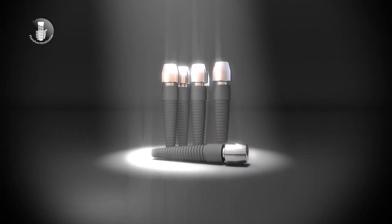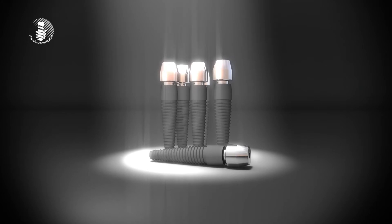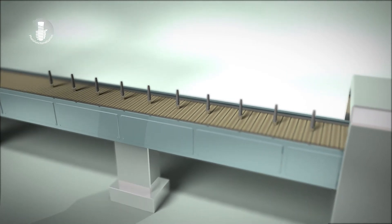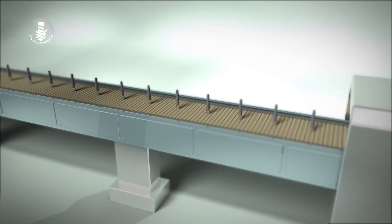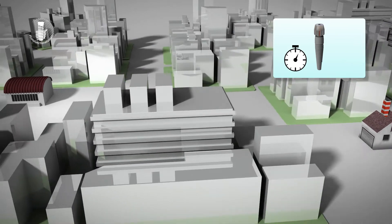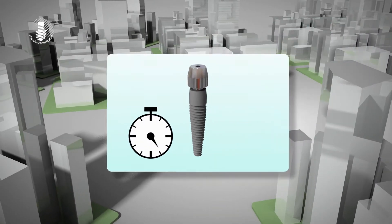Titanium aging occurs even in new, unopened products. Moreover, since implants are not stamped with manufacture dates, when implants are used it is impossible to know how much time has passed since they were produced.